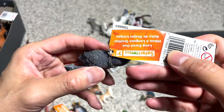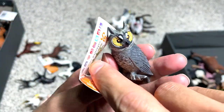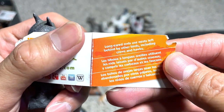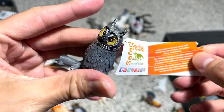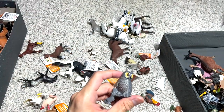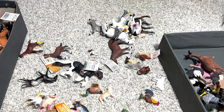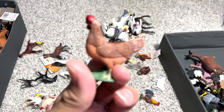And here we have a long-eared owl. These birds actually use nests that are left behind by other birds such as crows and hawks. I'm not too sure what to think about this — are they clever? I mean, can't you build your own nest?